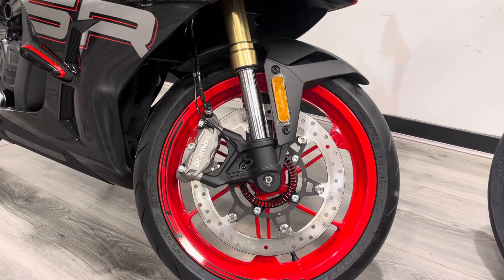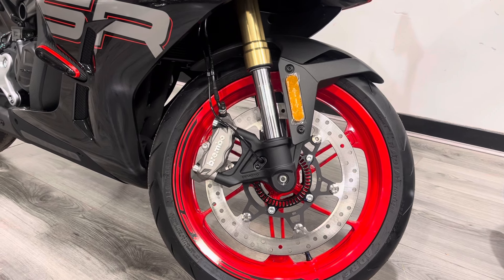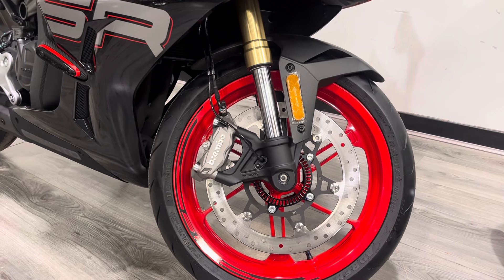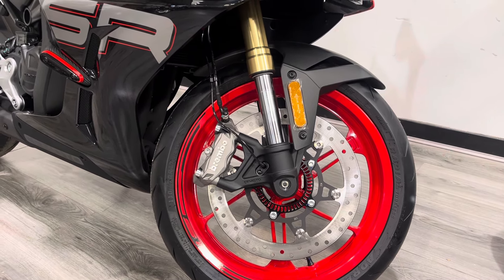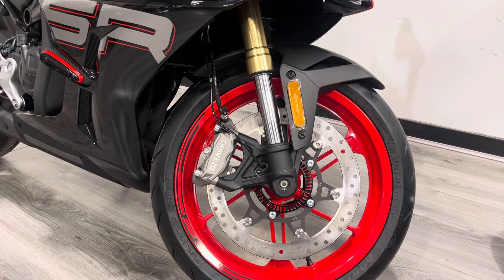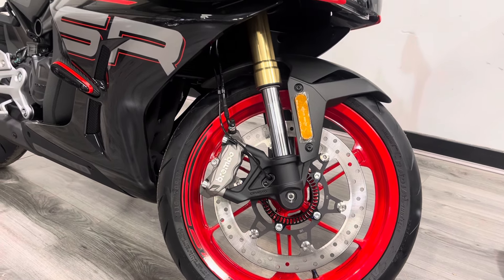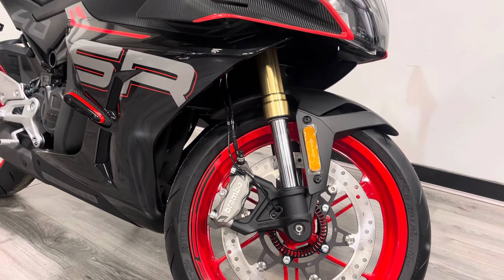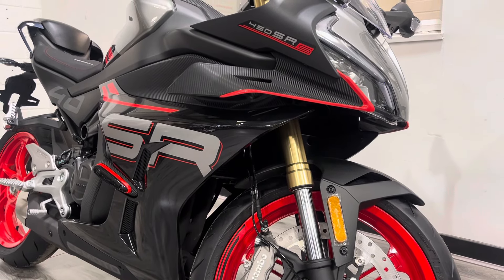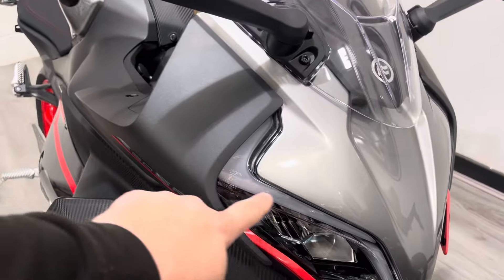Starting at the front end, we've got 17-inch lightweight wheels, a massive 320mm Brembo disc and Brembo four-pot radially mounted calipers with ABS - loads of braking power. The bike is super light so it doesn't need twin discs. There are good tyres, upside-down forks with a small amount of adjustment, but to be fair these are set up really well for the road.